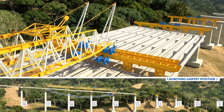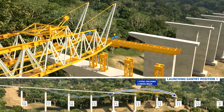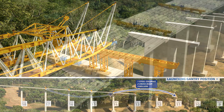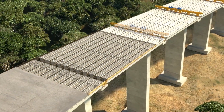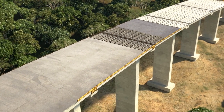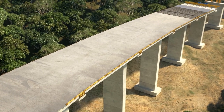Continuing with the sequence, the launching gantry is positioned to pick up the launching gantry support elements with the front service cranes, relocating them in their final position. As soon as the first launching gantry support is relocated from the pier, it will start the concreting works of the deck. When it achieves full strength, the next four-span sequence starts.